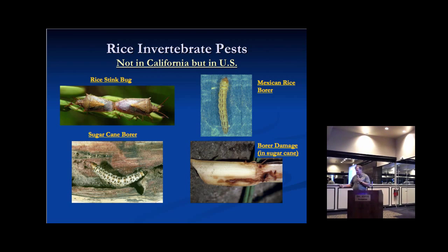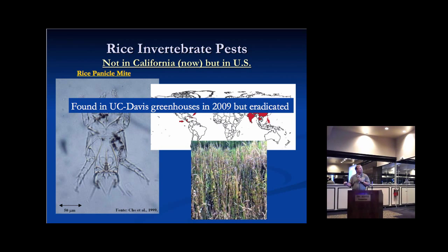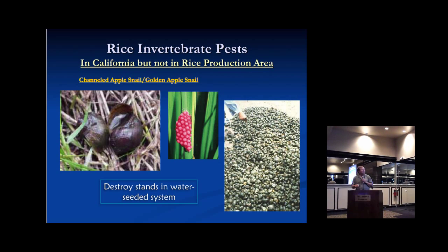Another pest also in the southern rice belt — we actually had this in California at one time. The pentacostal rice mite can potentially do quite serious damage. We had it in greenhouses on the UC Davis campus in 2009, but fortunately we were able to eradicate it and it never spread to our fields. The channeled apple snail, about the size of your fist, is another potential serious rice pest. It's in natural water bodies in southern California and is a serious pest in water-seeded systems. If it were to get into this part of California, it could be a major problem.